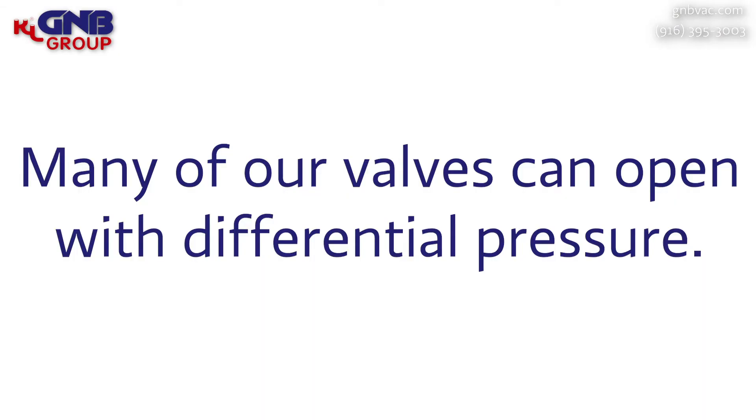We have been at this for over 50 years and we have a lot of experience in this area. Another difference in our gate valves is that many of them can open with differential pressure. This is true of angle valves and gate valves, but specifically there are not many gate valves in the world that can open and close with differential pressure, and that's important in some applications. So whatever your spec is, we can work with that and we can make valves that can meet that spec.